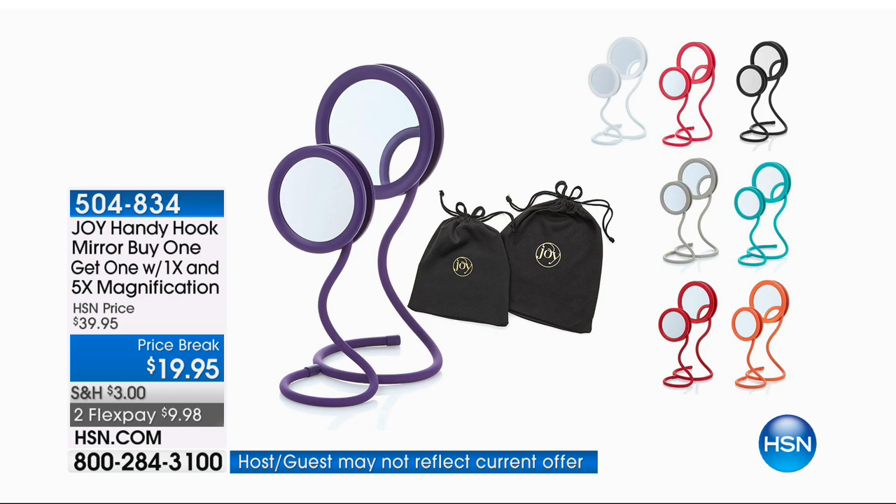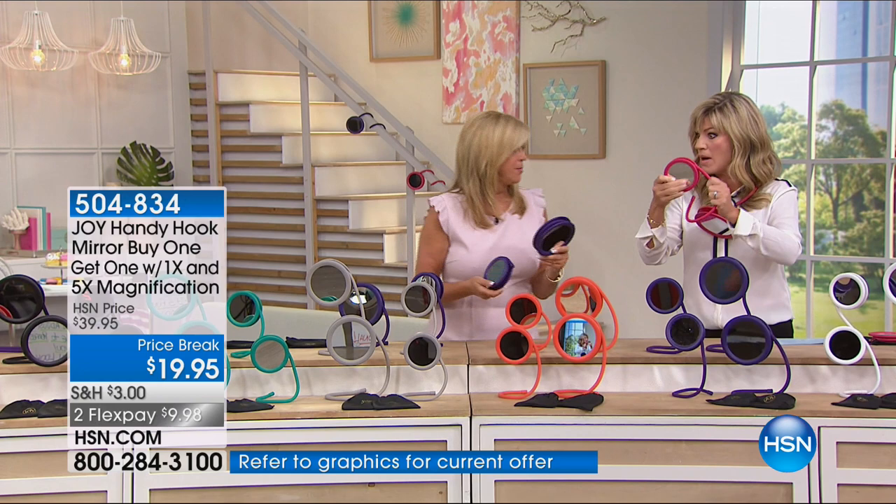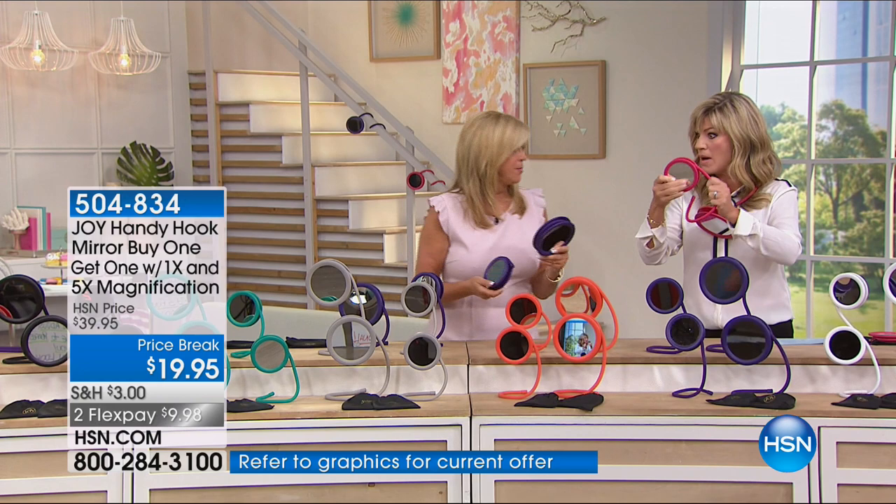This is the most remarkable product and it's buy one, get one. That's right. For $19.95, just for this show — two credit card payments — you get regular magnification as well as five-time magnification, and you're getting two of them. Absolutely. This is genius.